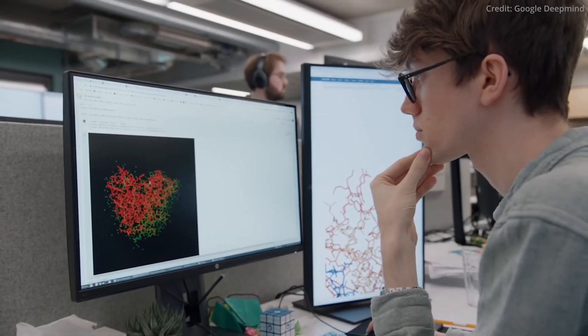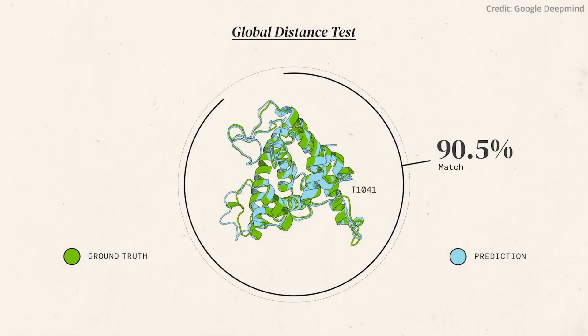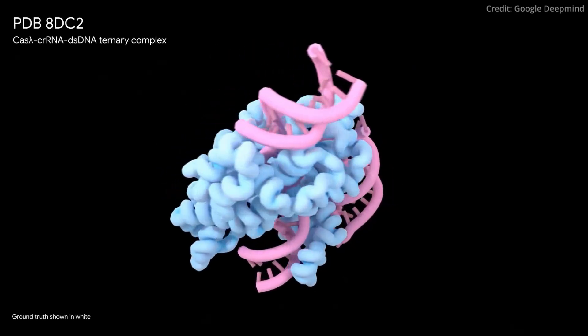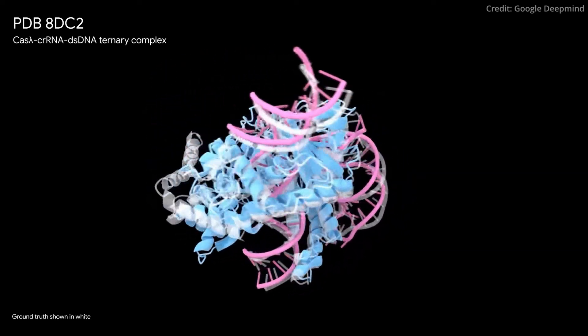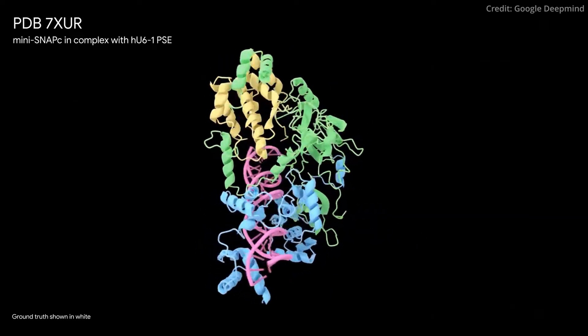The latest iteration, however, extends its prowess beyond proteins, encompassing a broad spectrum of biologically significant molecules such as ligands, nucleic acids, and post-translational modifications. These entities play crucial roles in the intricate dance of cellular processes, and have historically posed significant challenges to accurate structural prediction. In head-to-head comparisons, the new AlphaFold model has consistently outperformed specialised prediction models, particularly in the realm of protein-ligand interactions, where it surpasses traditional methods by approximately 20%. Furthermore, it has shown a marked improvement in predicting protein-protein interfaces, especially in vital categories such as antibody-binding structures.